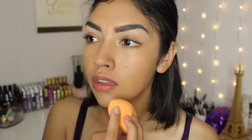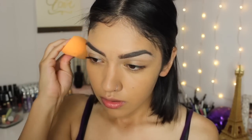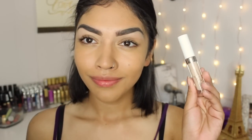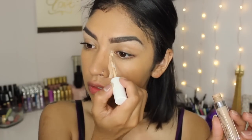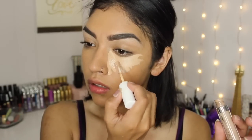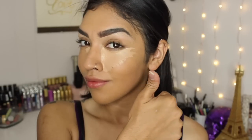I'm doing this in real time. You guys are seeing me do this at the speed that I usually do it. As you guys can see, I pat it in — I do not rub my foundation. Patting is gonna give you that nice, melded, natural foundation look that we all want. Now moving on to concealer, I'm gonna use my ColourPop No Filter Concealer. This is one of my favorites.